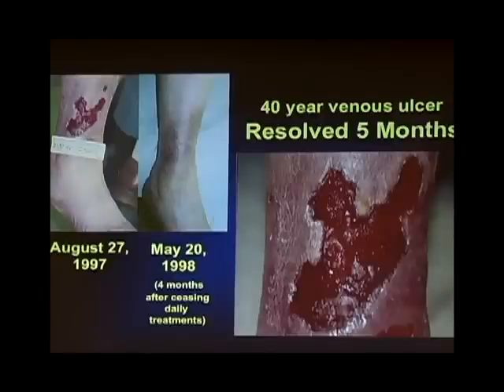This is a venous stasis ulcer from 1997. This was a veteran — a Marine — who had had this ulcer on his leg for 40 years, even during his service. They would almost heal, then break down, almost heal, then break down. He would go every two weeks to the podiatry clinic at the VA hospital in Denver and they could never get it to heal. He received an infrared light therapy device to use at home every morning for 30 minutes over that ulcer while eating breakfast, reading a newspaper, watching the Today Show. Thirty minutes once a day. It took five months, but over those five months it healed.